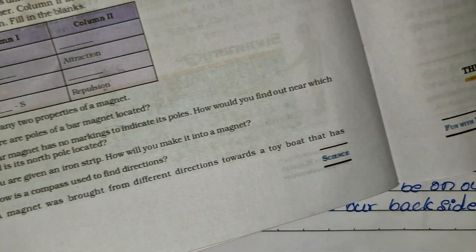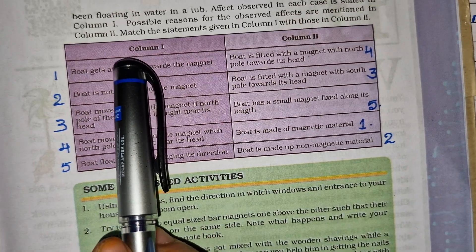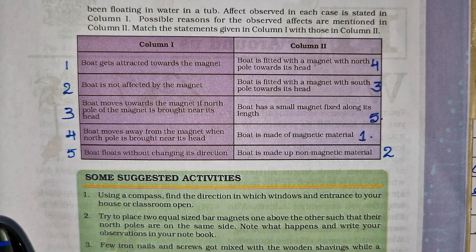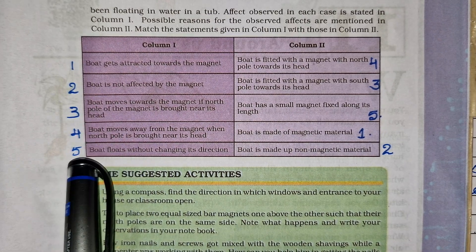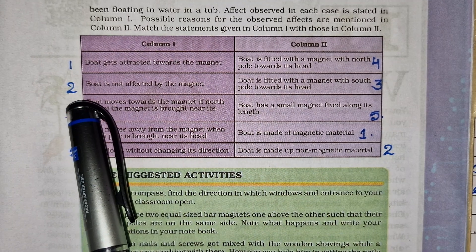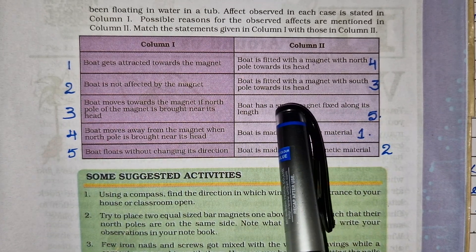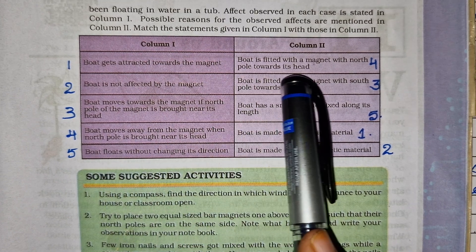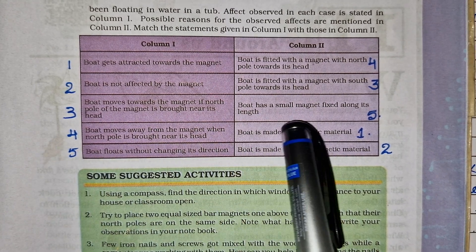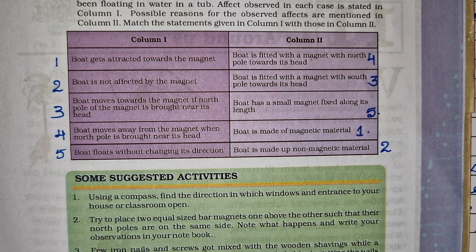The last question: a magnet was brought from different directions towards a toy boat floating in water in a tub. Column 1 and Column 2 are given. The answers: boat gets attracted — boat is made of magnetic material. Boat does not get attracted — boat is made of non-magnetic material. Boat is fitted with a magnet with south pole towards its head. Boat is fitted with a magnet with north pole towards its head. Boat floats without changing its direction — boat has a small magnet fixed along its length. I have already solved this column 1 and column 2. I hope you all understand and you like my videos. Thank you once again.